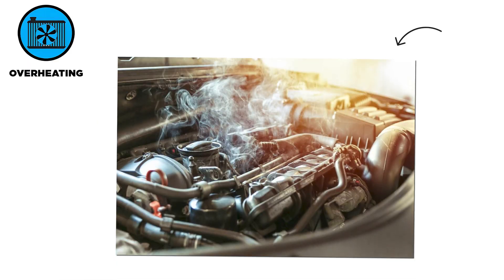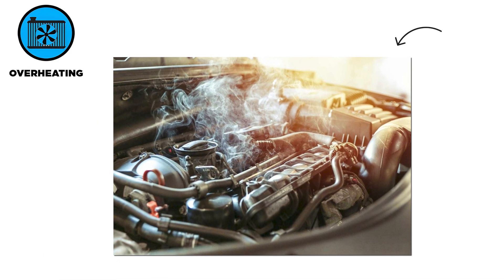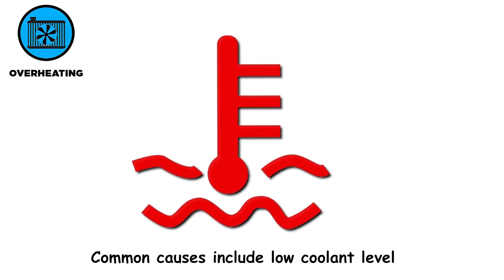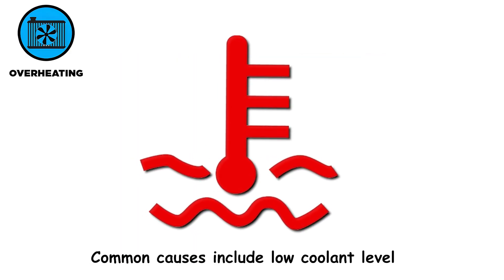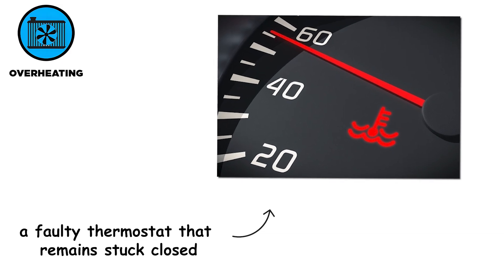Engine overheating is a frequent engine failure mode caused by insufficient cooling system performance. Common causes include low coolant level, which reduces heat removal capacity, and a faulty thermostat that remains stuck closed and blocks coolant circulation.